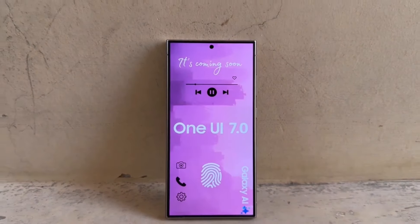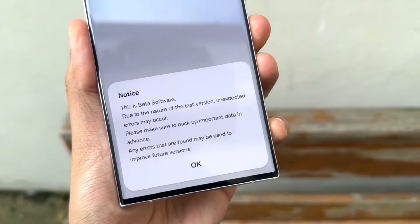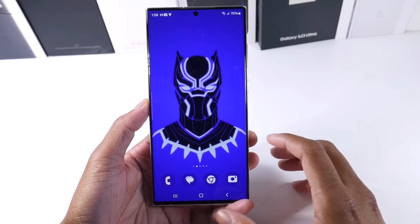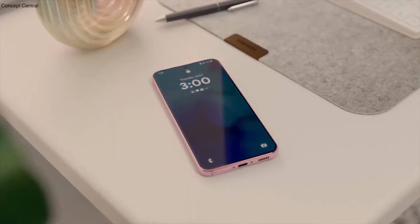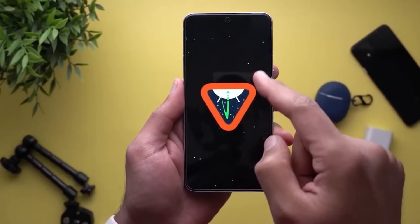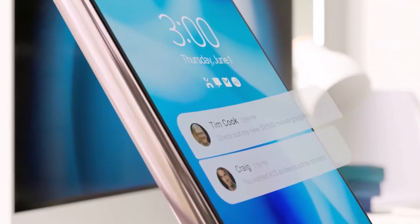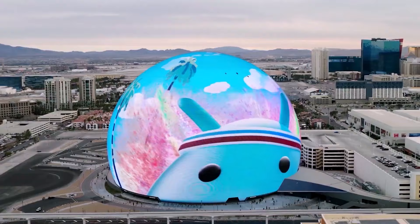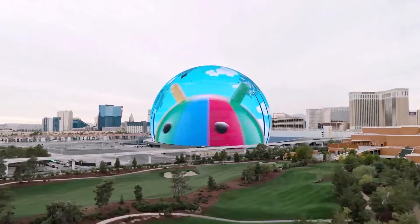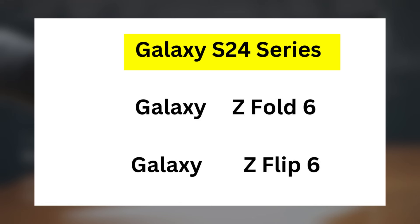Regarding release date and supported devices, the beta version of One UI 7.0 was initially expected to start in early August but has been delayed to later this month, possibly to wait for the official release of Android 15 before rolling out the beta. Based on previous release patterns, we can anticipate the stable version of One UI 7.0 to be available around September or October for the newest Galaxy S24 series. However, not all features may be available on every device, especially on budget models.